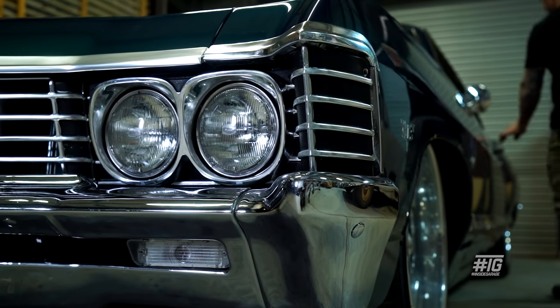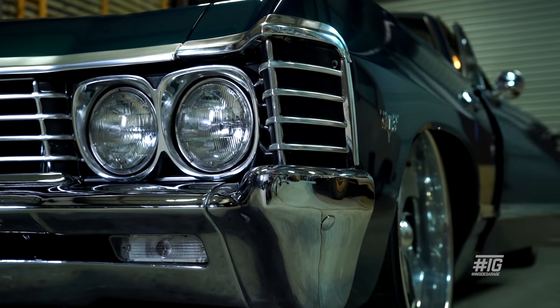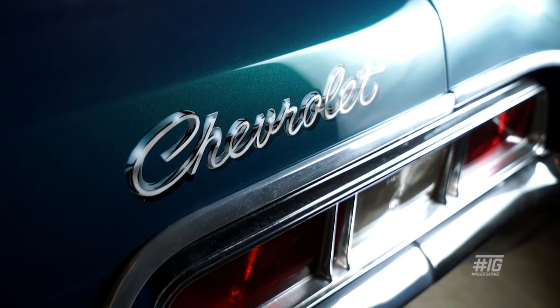Hi, my name's Ryan. I'm from Kialla and this is my 1967 Impala. I seen mine when I was 17 and I just loved the shape, just the size and the flow of the quarter panels and that's what really got me.